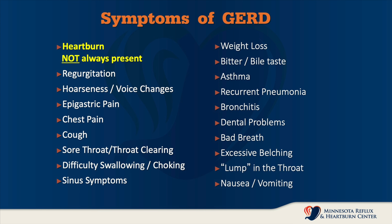Reflux can go so far up the esophagus it can actually hit the vocal cords and cause hoarseness and voice changes. There is a very common problem with epigastric pain, and chest pain is a serious issue. Patients can have chronic coughing, which can seriously impair their life. They have a sore throat oftentimes, and constant throat clearing. They may have difficulty swallowing and choking, especially with things like pills. And they may have sinus symptoms such as recurring sinus infections, along with a number of other associated comorbidities — including weight loss because of dietary changes.